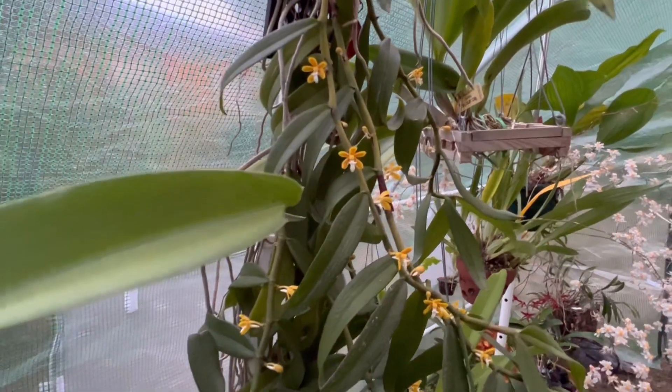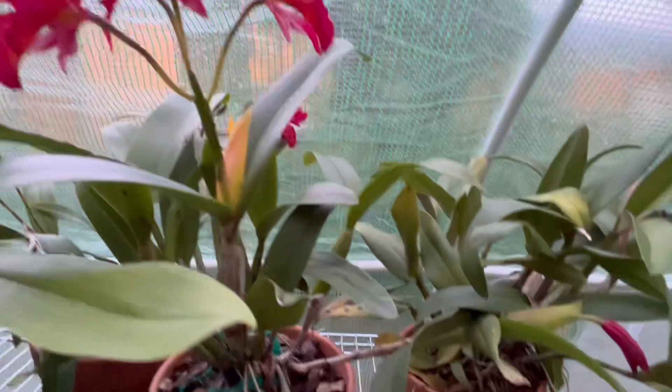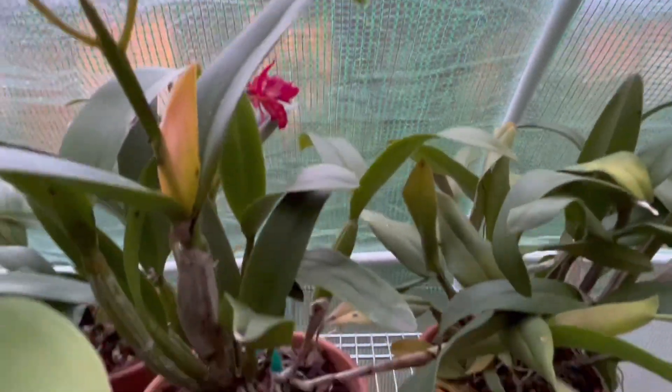The Trichoglottis orchidea — this one is starting to spike up, but this one is the one in flower. Very nice.